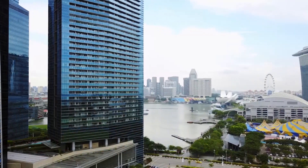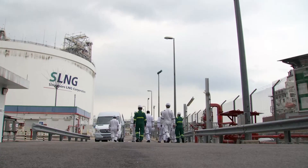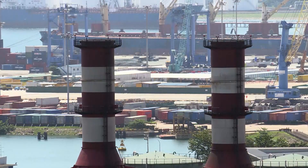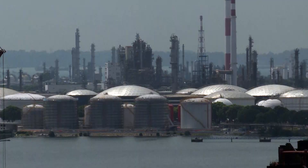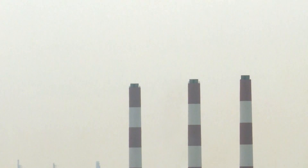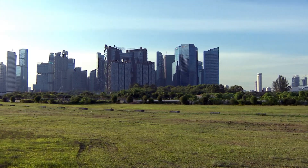Singapore has made a great effort to reduce its carbon emissions, transitioning from oil-powered plants to natural gas in the last 20 years. Natural gas currently accounts for 95% of the electricity produced in Singapore. While still a fossil fuel, it's the cleanest burning fuel available.